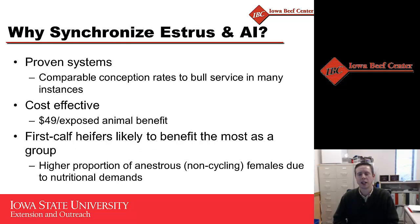Why even synchronize estrus and utilize artificial insemination in the first place? Oftentimes when we talk about utilizing these management schemes, it's often in our yearling females, mostly because they're up close to the barn. We're often feeding them on a daily basis, working them on a more regular basis, and it's quite easy to implement estrus synchronization AI in these females. However, I think maybe the most potential benefit from these synchronization programs comes in the first calf female.